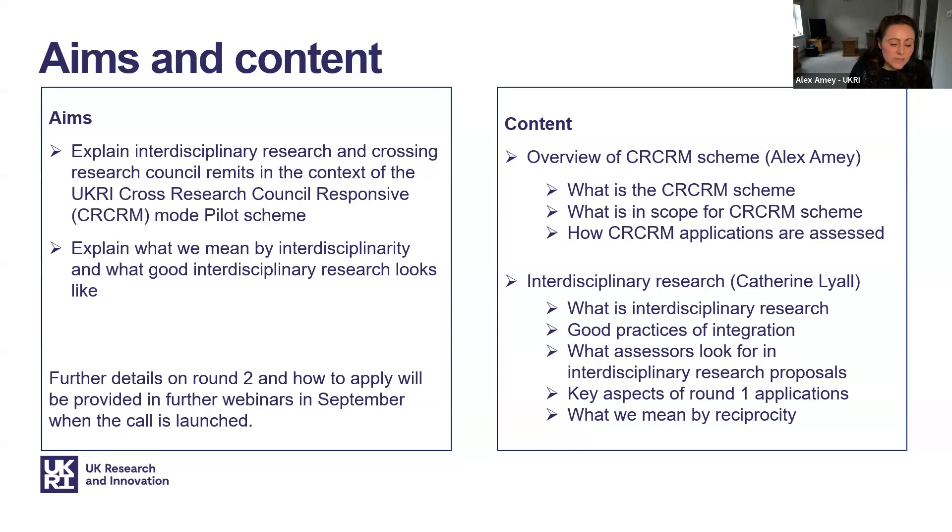Catherine will then go into more detail unpicking the definition of interdisciplinary research and good practices for integration of disciplines that you will need to consider when developing your proposals, and also what assessors will be looking for in your applications. She will then be showing some of the key learnings from the assessment of the round one outline applications and focus on what we mean by reciprocity, which was something that many outline applications did not manage to demonstrate in round one.